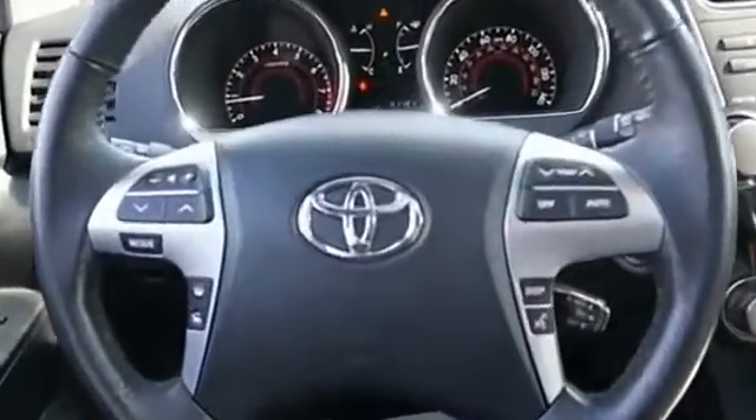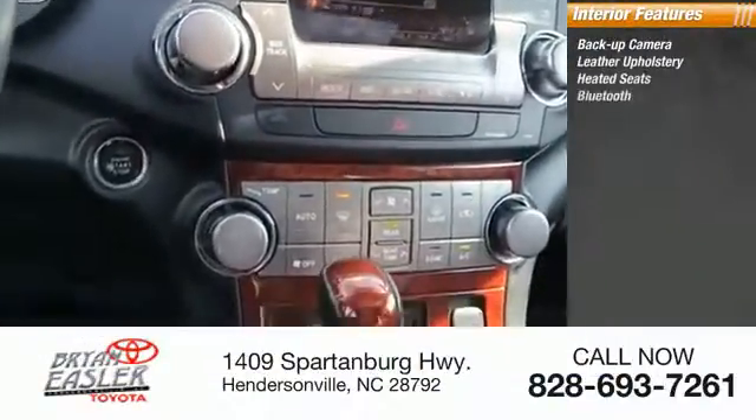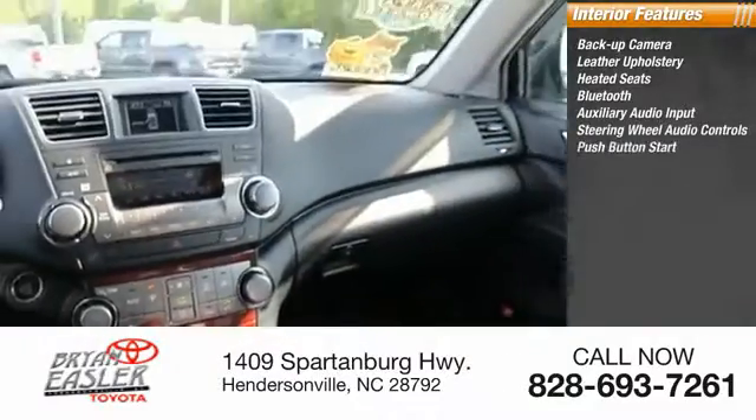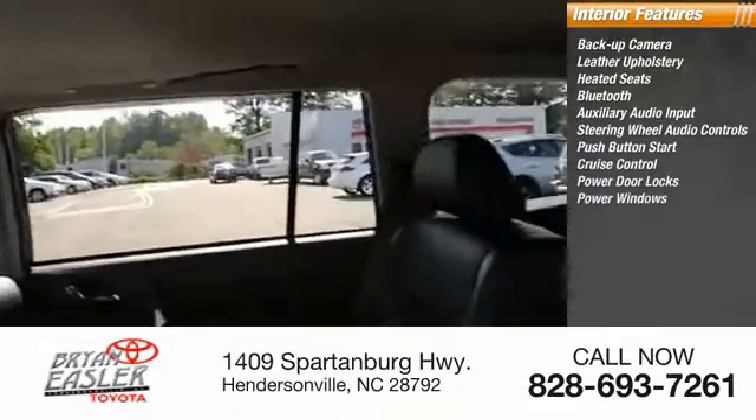Inside you'll find a backup camera, leather upholstery, heated seats, Bluetooth, auxiliary audio input, steering wheel audio controls, push-button start, cruise control, power door locks, and power windows.